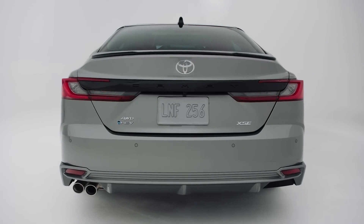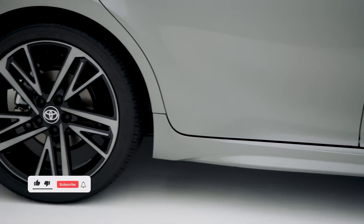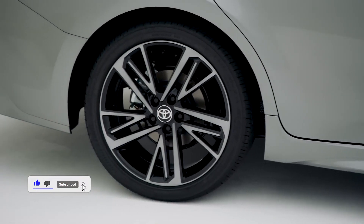The Camry will go into its 9th generation in 2025, with a new cabin, updated completely hybrid engine options, and a redesigned exterior.